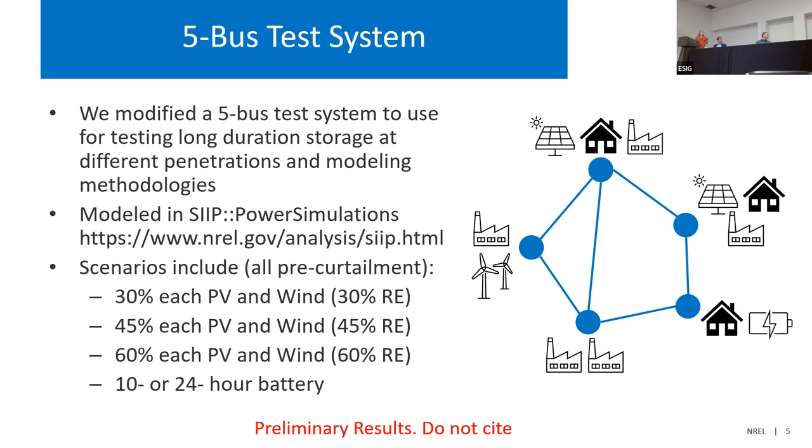We tested these using a five-bus test system, where each node has some combination of wind, thermal generation, solar, load, or storage. We included all of these to test different methodologies and examine what happens when you change your optimization window and add or remove forecasting errors. We used pre-curtailment renewable penetrations of 30%, 45%, and 60%, with both a 10-hour and 24-hour battery added.